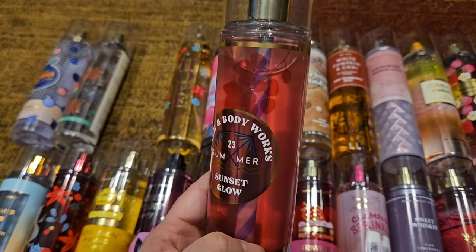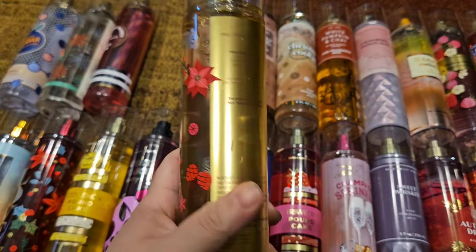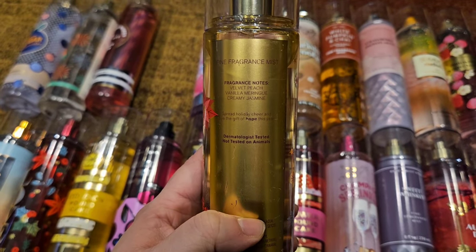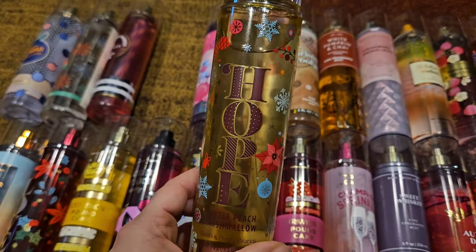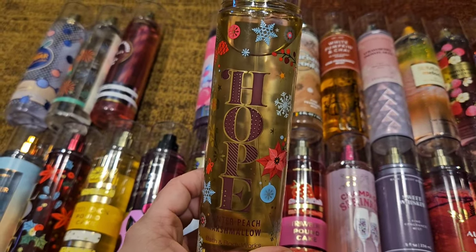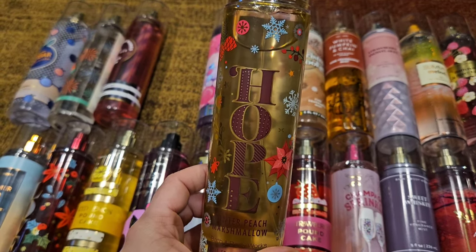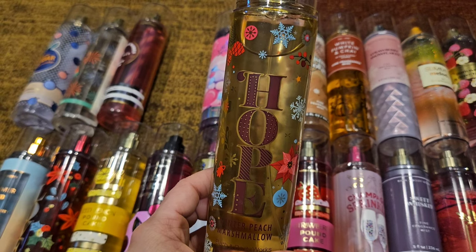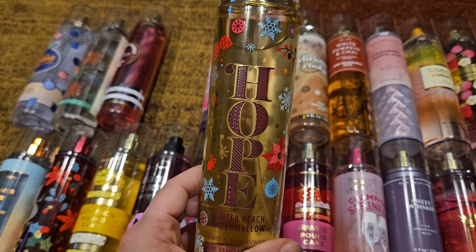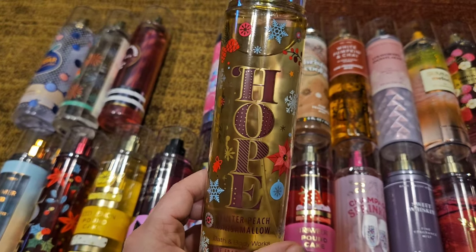Next is Hope Winter Peach Marshmallow, with scent notes of velvet peach, vanilla meringue, and creamy jasmine. This is one of the best peach scents they have ever made. Peach scents are hard and a lot of them are fails, but this one is amazing — super sweet and fluffy. That marshmallow just makes it absolutely delicious. It has a little bit of jasmine but this is not a floral by any means; it's mostly just sweet, fluffy peach and it's beautiful.